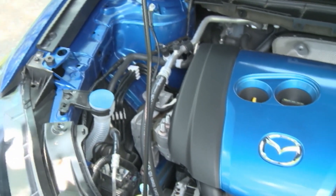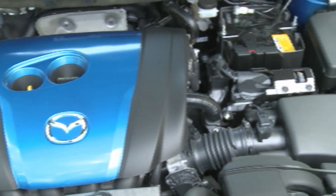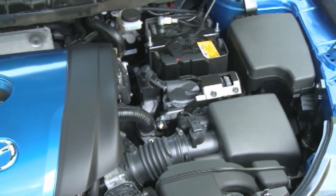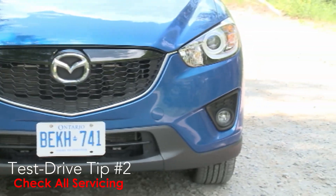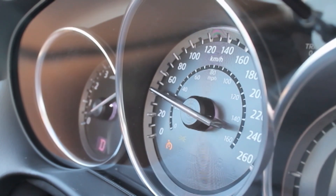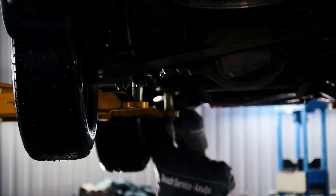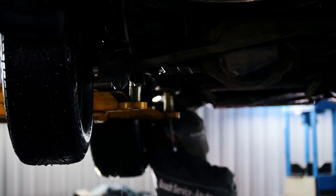Next, check out the servicing. As the CX-5 uses a direct injection engine, careful, continual, and consistent maintenance as outlined in the owner's manual is vital to fending off valve gunk build-up that can hurt engines like this over time. Make sure the vehicle's past owners have strictly followed all maintenance and servicing requirements to the letter as outlined in the owner's manual under the severe use schedule.